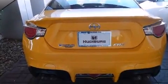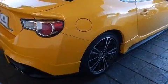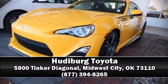Brake Assist technology provides extra pressure when applying the brakes. Our experienced sales staff is eager to share its knowledge and enthusiasm with you. Come on in and take a test drive!